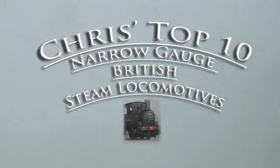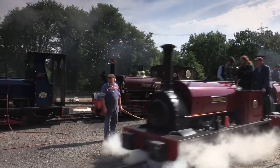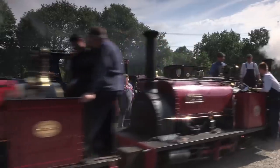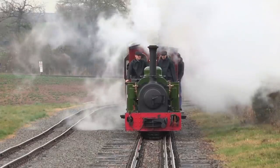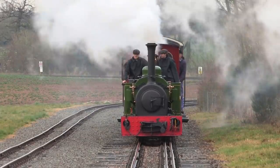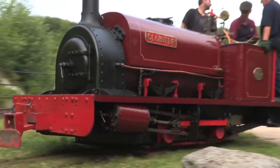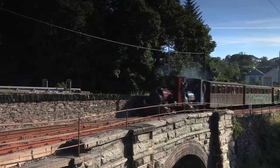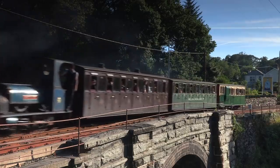My number one favourite British narrow gauge engine is the Quarry Hunslets. I know they're not as impressive as the Fairleys, or the Garratts, or the Vale of Rheidol tanks, or as powerful, or as unique — indeed there are more of these than any other narrow gauge type left. But they're plucky, powerful for their size, and above all, charming. In many ways, pluck, power, and charm pretty much describes narrow gauge in general.